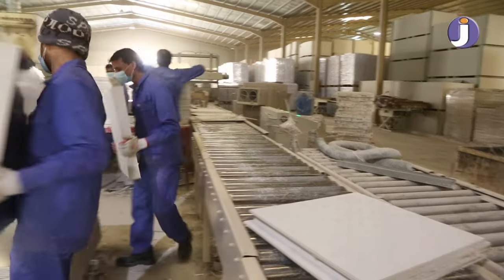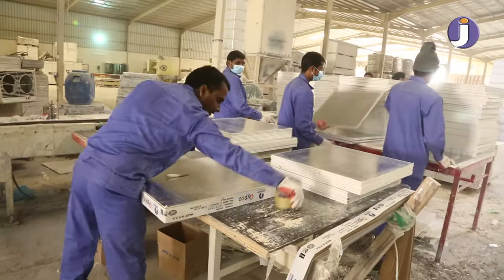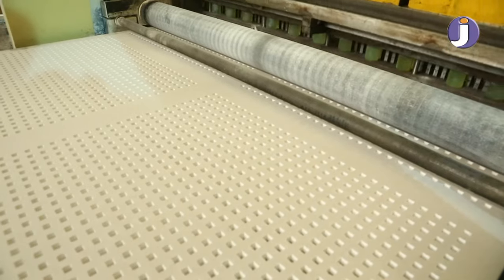PVC laminated gypsum tiles — Jouda also can provide a wide range of tiles: regular gypsum, fire-rated gypsum, moisture-resistant gypsum, and impact-resistant gypsum.